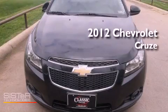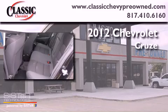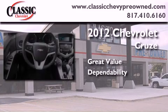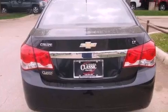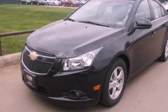This is a brand new 2012 Chevrolet Cruze. Its top features include a turbocharger, a navigation system, Bluetooth cell phone integration, and traction control and stability control systems.